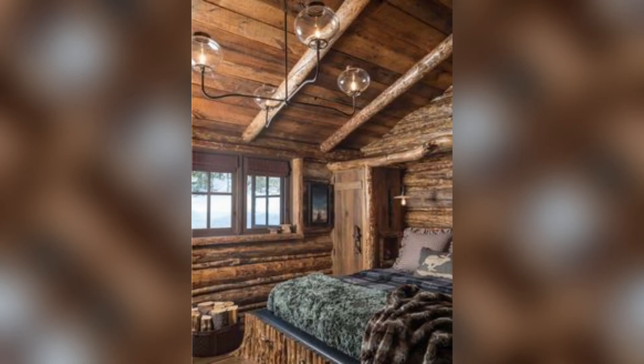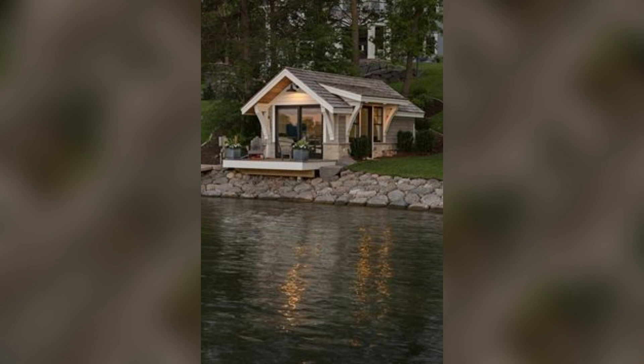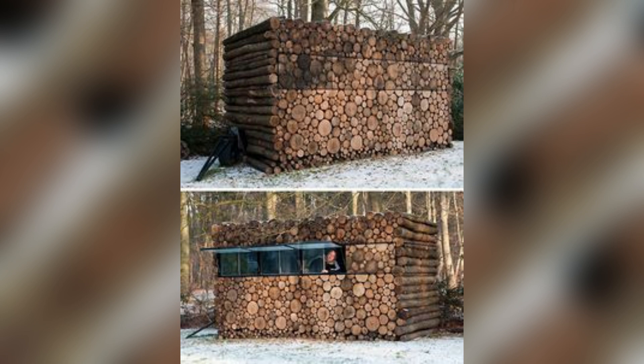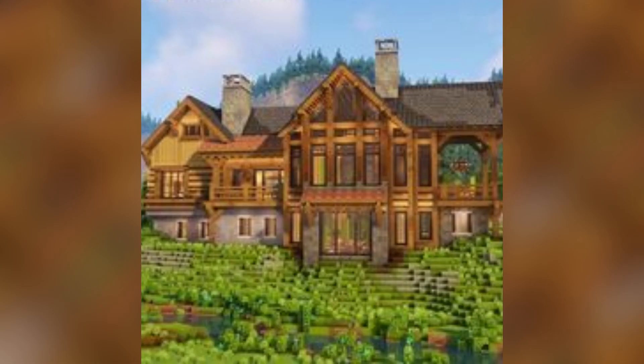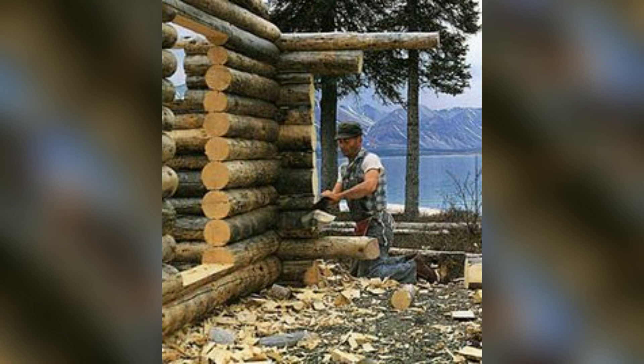Hello guys, assalamu alaikum. Today we take a video on the topic of building a log cabin house. You can create a wood house, and by watching this video — please subscribe our channel Z Decorated and share our videos. If you like this video, please thumbs up and share with others.